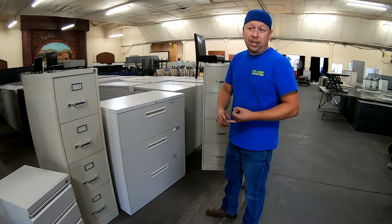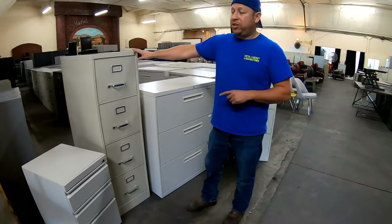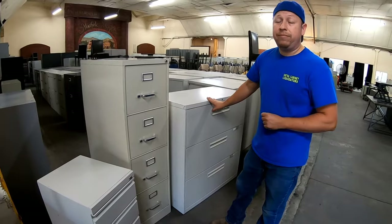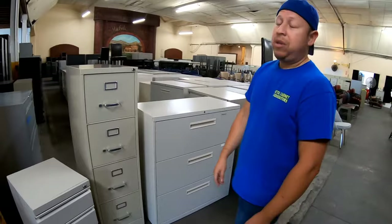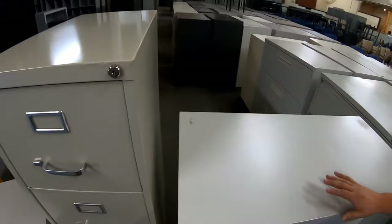If you're going to have a business or an office and you're going to have it in front of your employees or customers, I always recommend a lateral over the vertical. Now, one thing about the vertical that I do have to mention: pound for pound, because it's deeper, this can actually fit more filing space than the lateral file cabinet. So if you're going to put a file cabinet in a storage facility or back room where nobody's going to see it and you just need tons of filing space, go with the vertical. If you want it to look nice, go with the lateral.